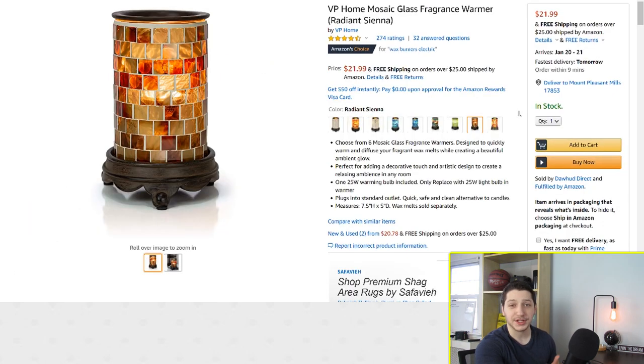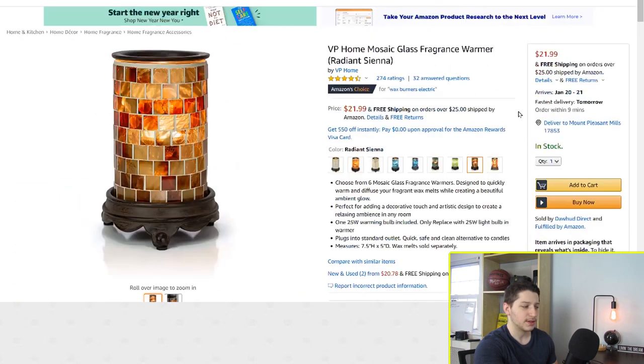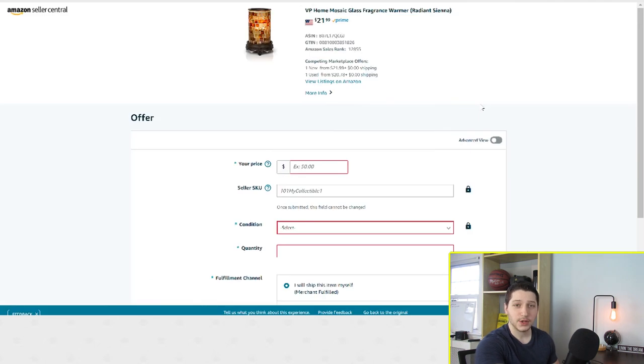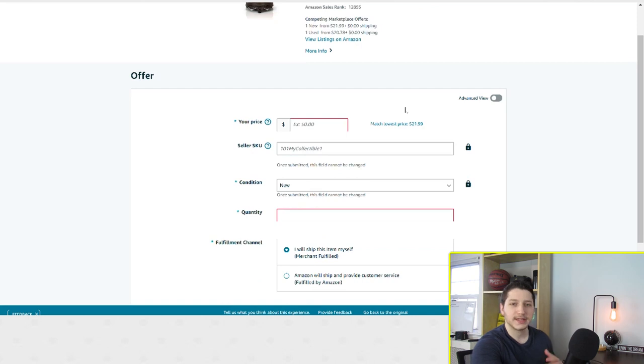That brand was actually gated, so I couldn't list that item. But let's say I wanted to list this other candle warmer instead — same process, scroll down and click sell on Amazon. Once you click that, it brings you up to the offer page where you put in all your listing details: the price, the quantity, and all that information. Whenever you create a standard listing, it always shows the standard information.